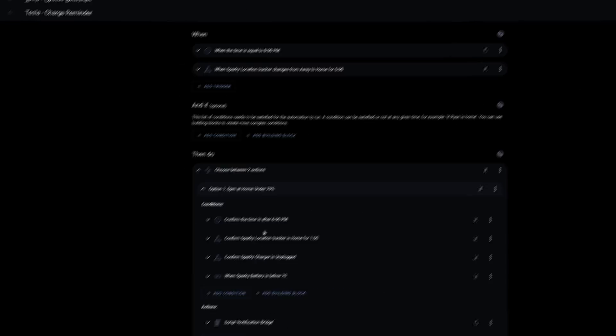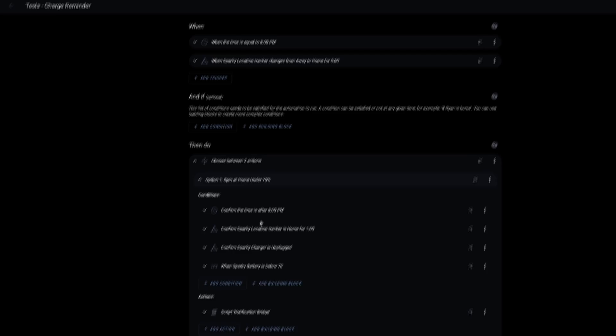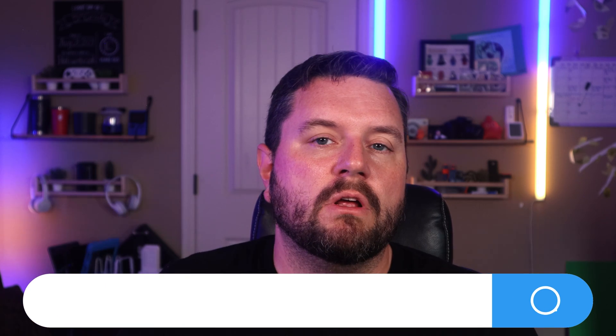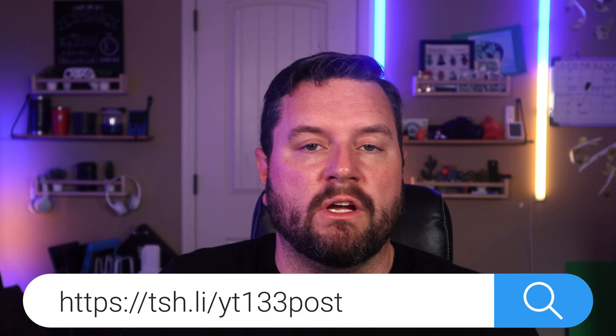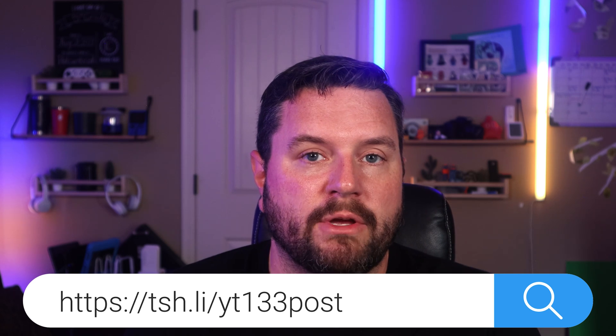I did set up a pretty cool automation using the Home Assistant companion app for my Samsung Android Wear watch to open and close my frunk and trunk right from my watch — let me know if you'd like to see a video on that. Now that we've covered what this integration can do, let's look at some real-world automations I use every single day. For all these automations, you don't have to follow along live — I've got all of them on a blog post linked in the description so you can copy and paste them and adapt them for your specific device.